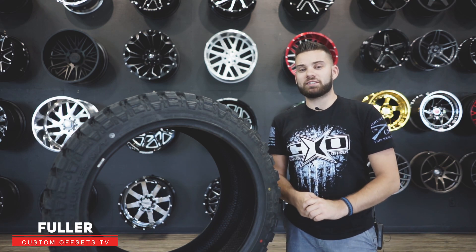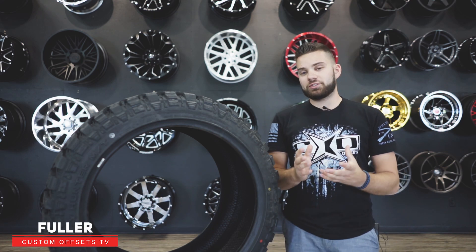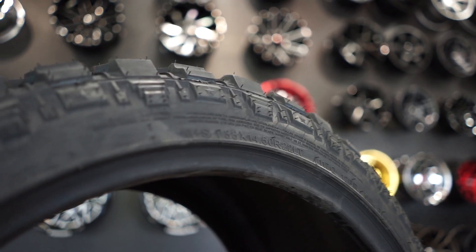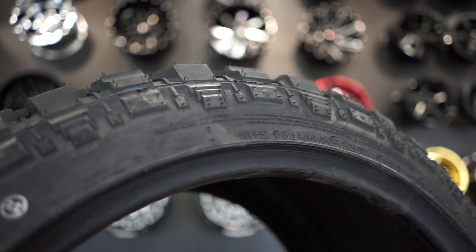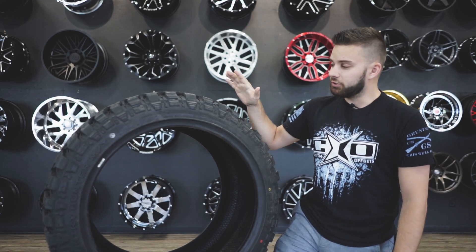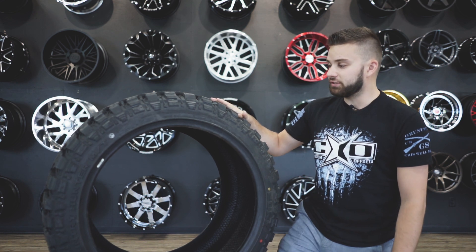What's going on guys, Fuller here with Custom Offsets, Custom Offsets TV on the YouTube. We promised you that we would show you the new tire from Fury. This is the 33 by 14 and a half MT from Fury Off-Road, and I think this is gonna be super popular. So we're gonna get this video out just real quick to show you some of the features of this tire.